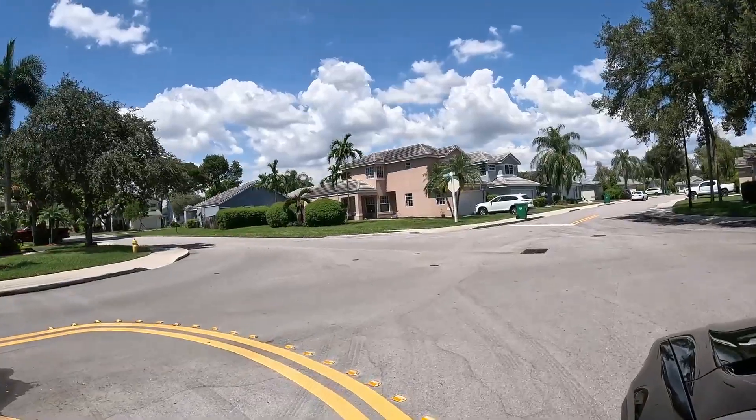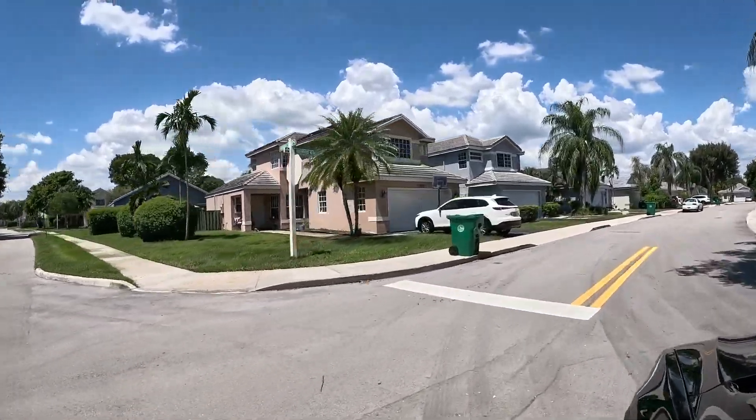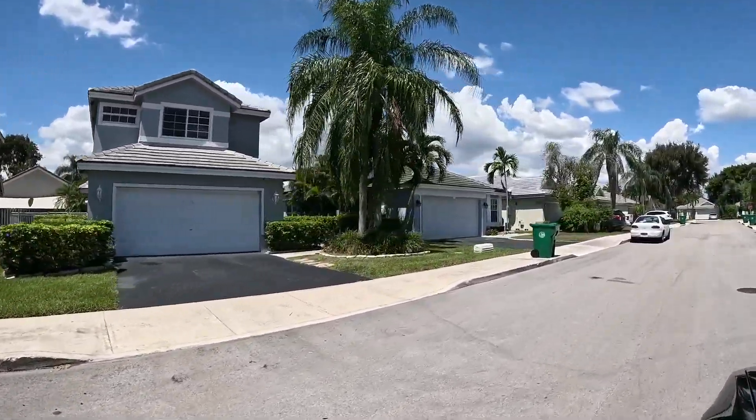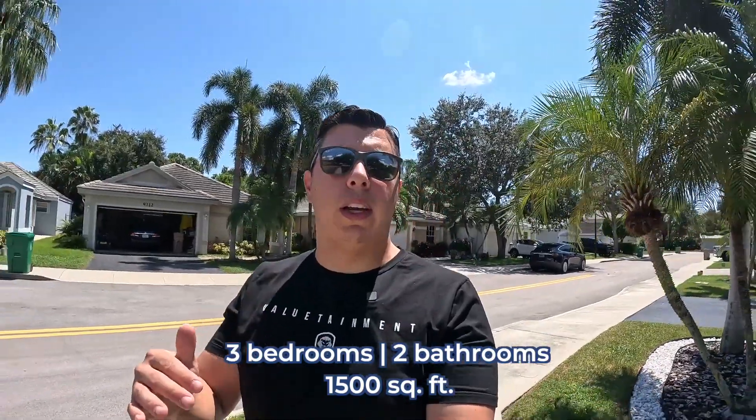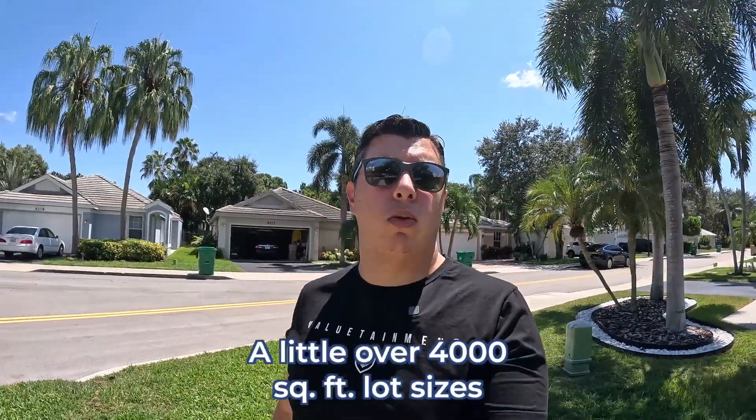The sun is definitely out again and beaming. I've made it to the Forest Ridge community in Davie. Forest Ridge is a bigger community and it has some smaller sub-communities within it. Right now I'm in Arborwood and I'm getting ready to walk by a property that's for sale here — it is three bedrooms, two baths, 1,500 square feet, more of your entry-level single family home. The lot sizes are a little over 4,000 square feet, so quite a bit smaller, but the homes are still not attached — they are still considered single family homes.